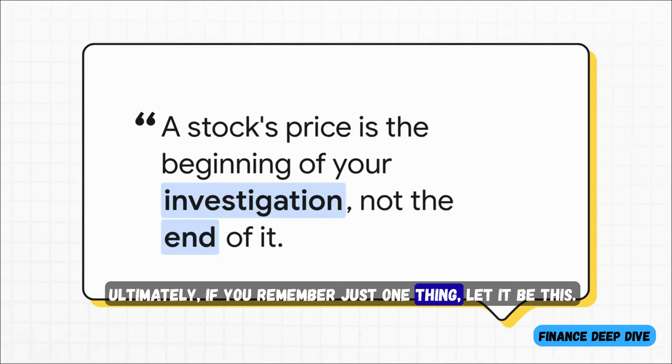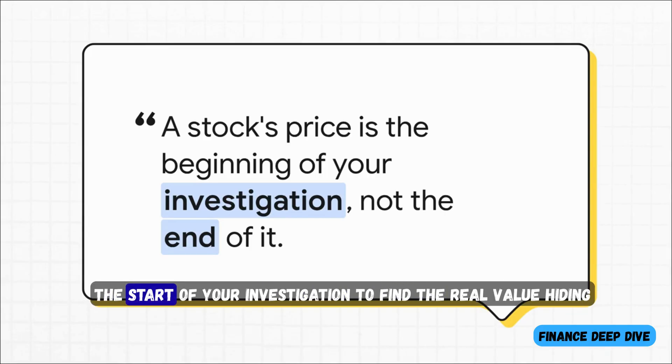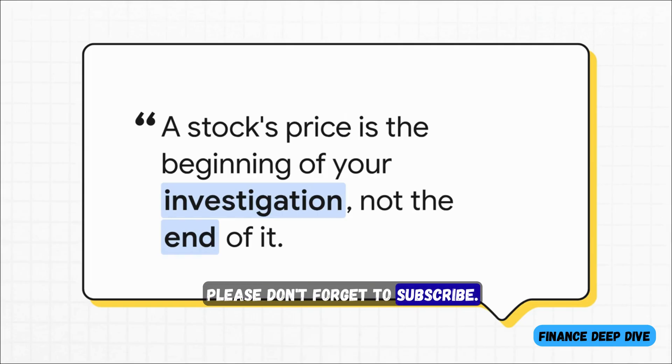Ultimately, if you remember just one thing, let it be this: a stock's price is never the answer. It is just the beginning of the question — the start of your investigation to find the real value hiding underneath. If you enjoyed learning how to do that in this video, please don't forget to subscribe. It truly motivates us to keep posting.